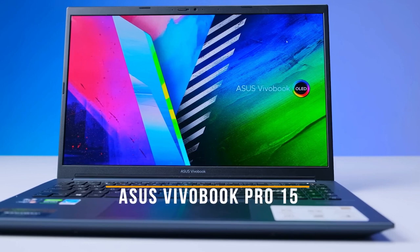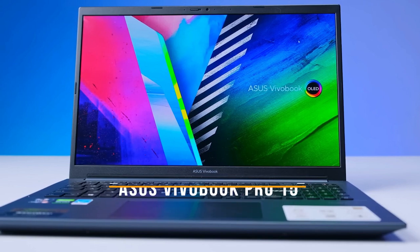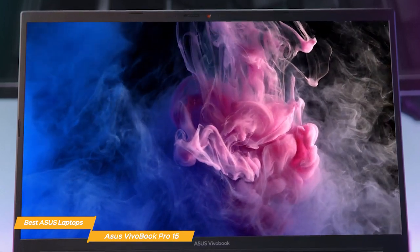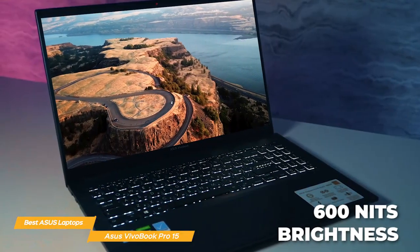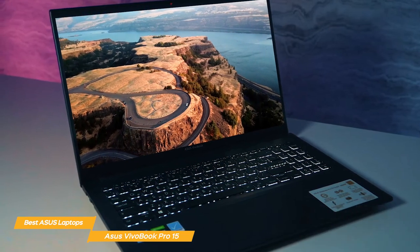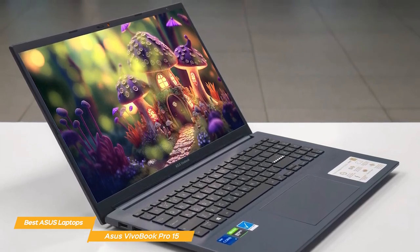First on my list is the Asus VivoBook Pro 15. It features a 15.6-inch FHD NanoEdge display and with its 100% DCI-P3 color gamut, it boasts more than 1 billion colors for a vibrant, crisp display. Plus, it has 600 nits of brightness, making it great for use in dark conditions and at a 1 million to 1 contrast ratio. It has minimal bezels, giving you more screen real estate for your media consumption and multitasking needs.